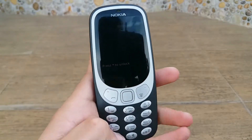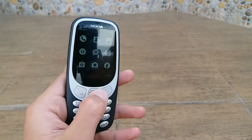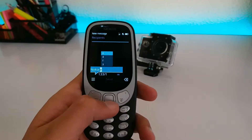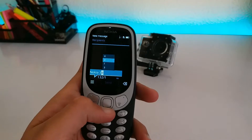The interface is easy to understand, but as there is no touchscreen functionality, it's a little bit more difficult to move around compared to an Android or iOS device. If you are used to typing on a keypad, you will find it easy to use, but it won't be a comfortable switch from an iPhone or an Android device.